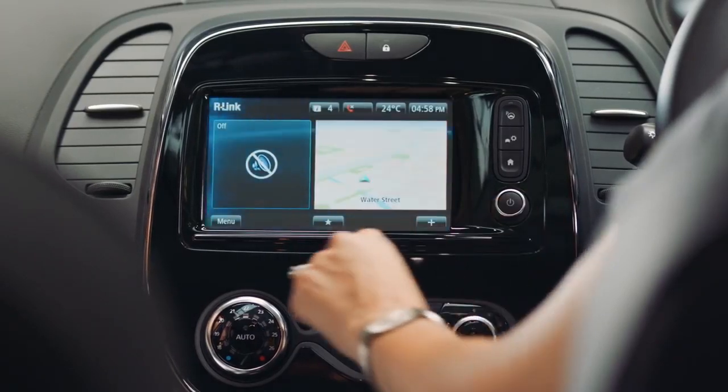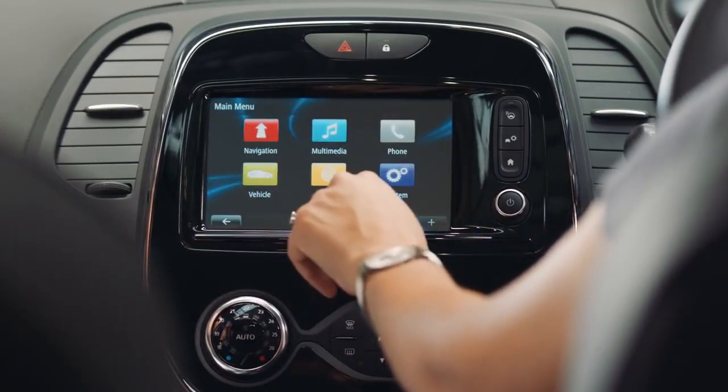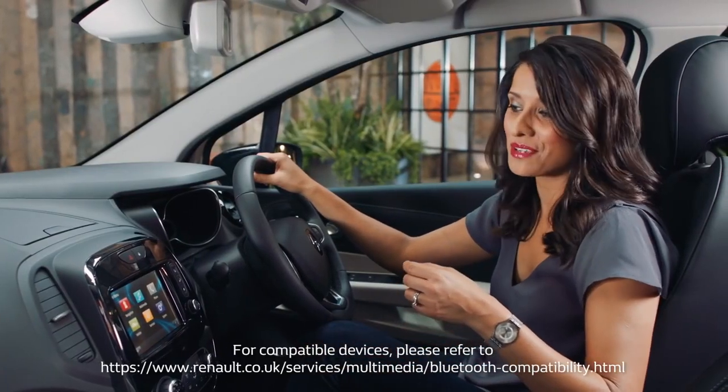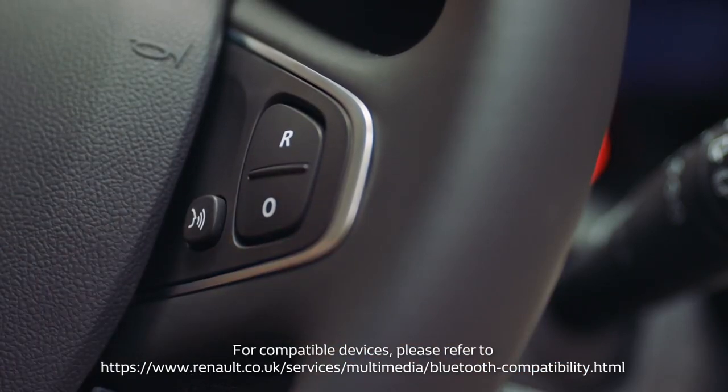Here you have access to all sorts of things such as radio, trip info and Bluetooth, so you can make calls and listen to your own music. And for a hands-free option, you have this voice control button over here too.